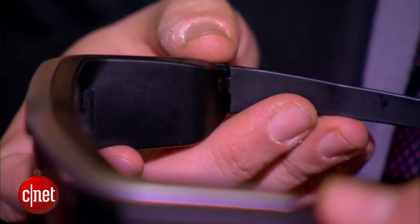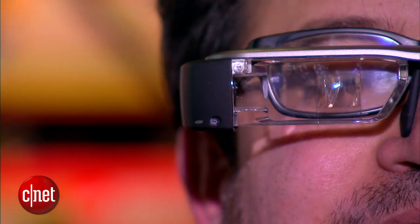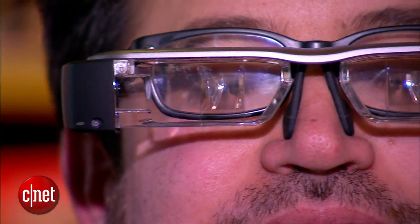It displays 3D or 2D, and it also has Bluetooth and Wi-Fi direct, so you can connect this potentially in the future to get things streaming into the device. You can also stream from the Internet and get content that way.